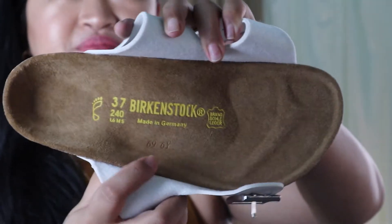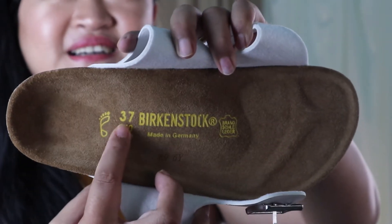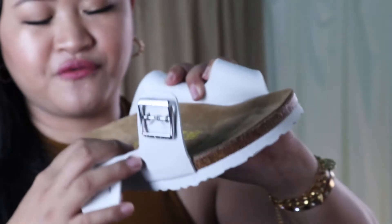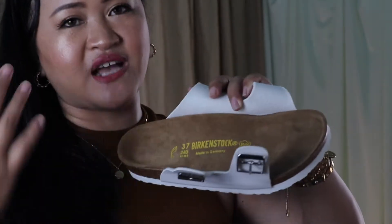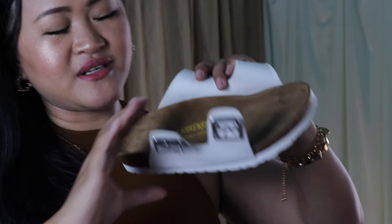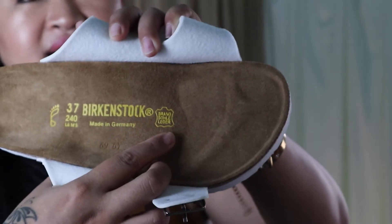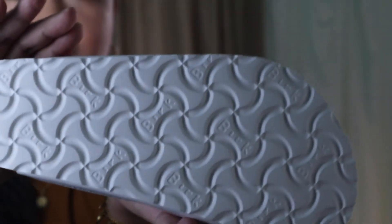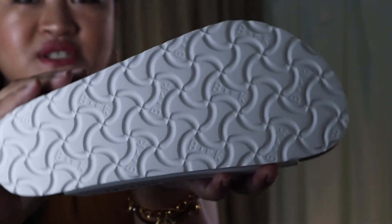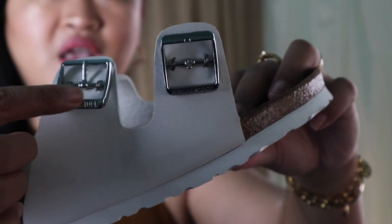Anyway, this is how the footbed looks like. The cup here states the size as 37 with a foot length of 250mm. I ordered size 37 because I know my Birkenstock size is 37. It states 'Made in Germany,' and this one has the leather logo here. This is how the outside looks — with the brand name stated there, the buckle is the classic buckle with 'Birkenstock' engraved on it.